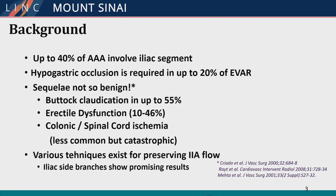A little background. Up to 40% of all AAAs involve the iliac segment, and hypogastric occlusion has traditionally been required in up to 20% of these patients. Although there is certainly debate about this, I would argue the sequela is not so benign. Buttock claudication, although not limb-threatening, is common in up to 55% of people. Some do improve, but some don't, and this can be a real problem.